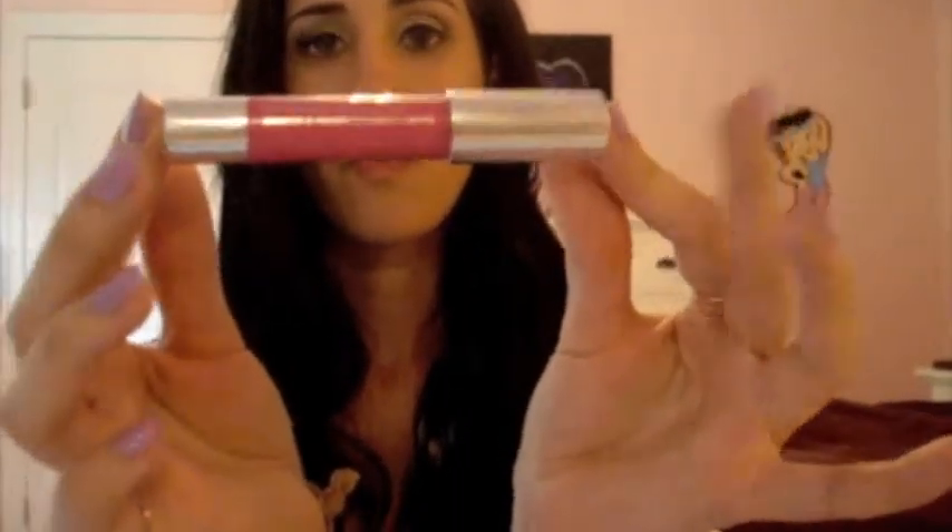Next up is pink. For pink I chose the Clinique Chubby Stick in Wham! Watermelon. This is the only Chubby Stick I own and again Alexa bought this for me — she doesn't buy me all my makeup but I really like the stuff she does pick out. It stays on for a really really long time. I put it on in the morning and it's still on after lunch and then just slowly fades after that. It's very subtle and I like it.